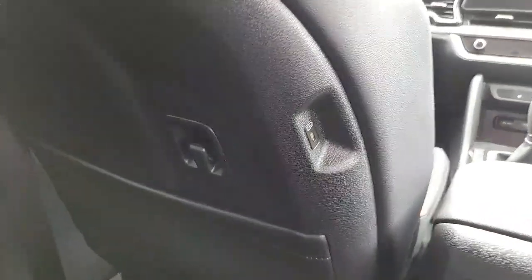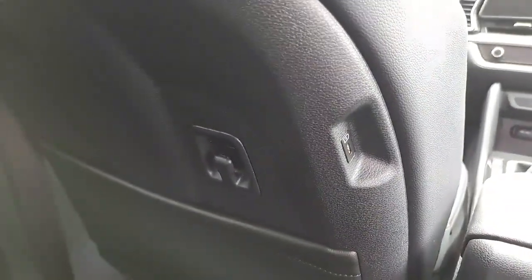On the back of the front seats you also have a Type-C charging unit there, as well as a coat hanger.